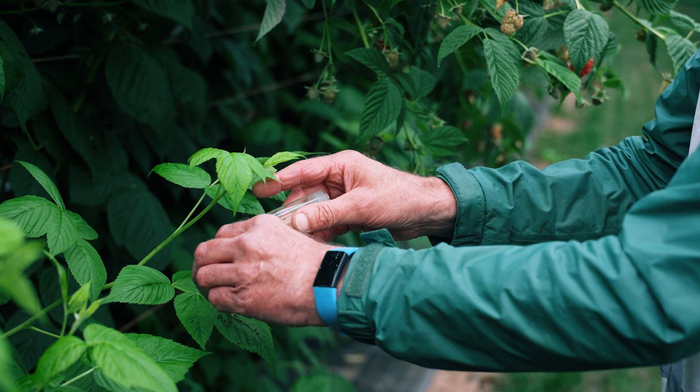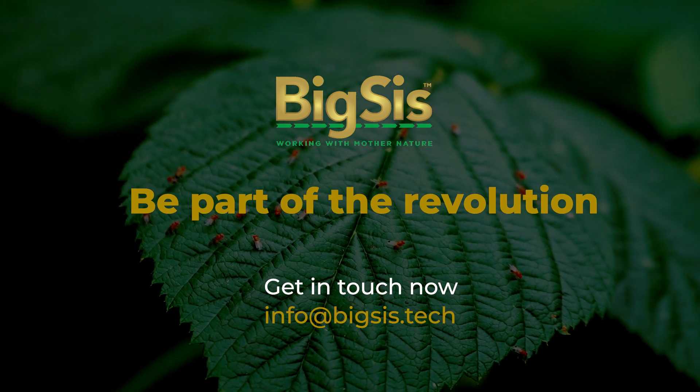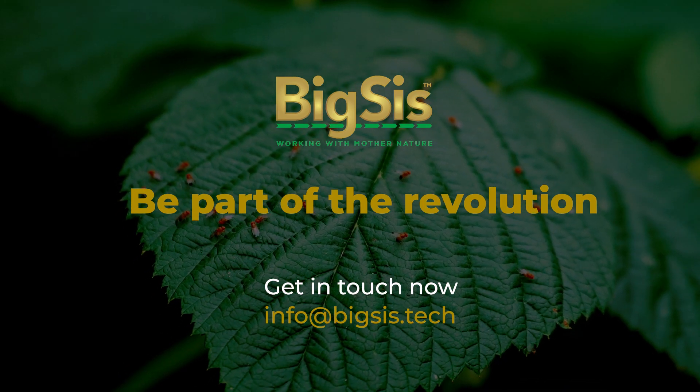The BigSys automated technology to produce sterile male pest insects is a platform technology. SWD is our first solution, but there are several others we will be bringing to market in the coming years. This is a revolution in agricultural pest control — be part of it with BigSys.